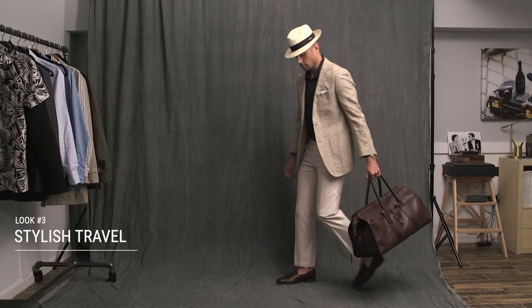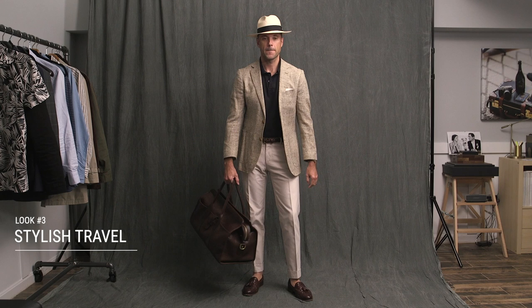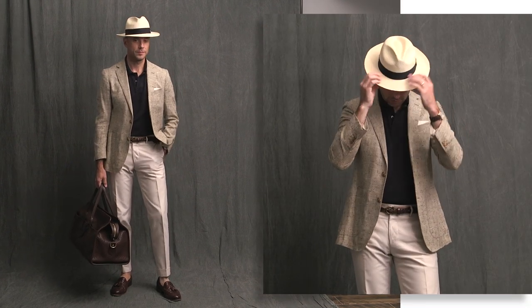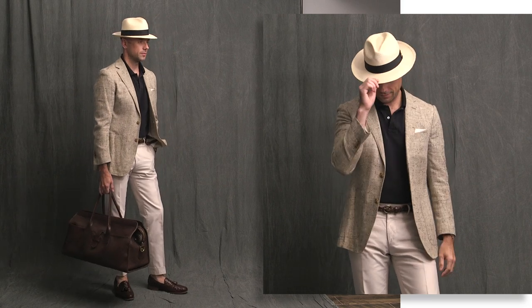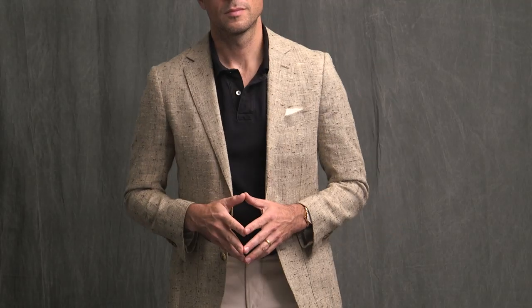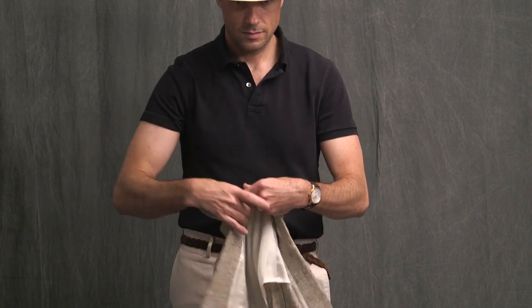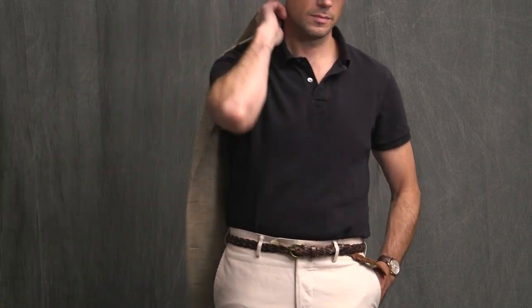Finally, we have the summer vacation airport outfit. When I go on vacation, I like to try and capture that feeling of stylish travel that you see in old photos where men are dressed very stylishly. So that's what I have on — a blazer here. This is a linen blazer from Suit Supply, casual underneath with just a simple and classic black polo from J.Crew. Yes, you can wear a polo shirt underneath a blazer.